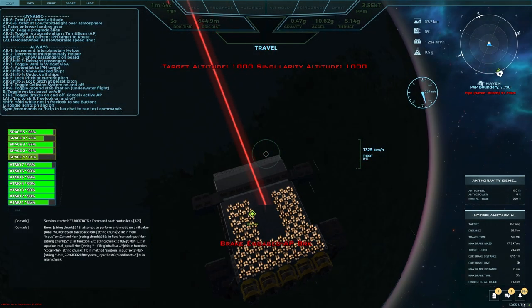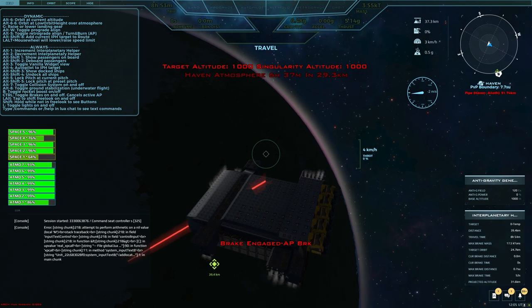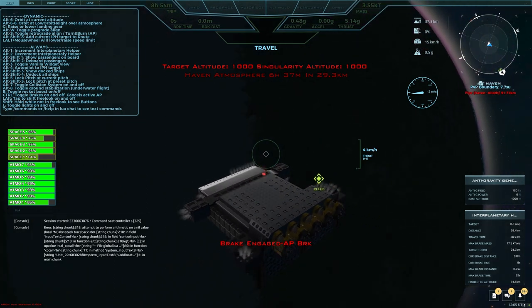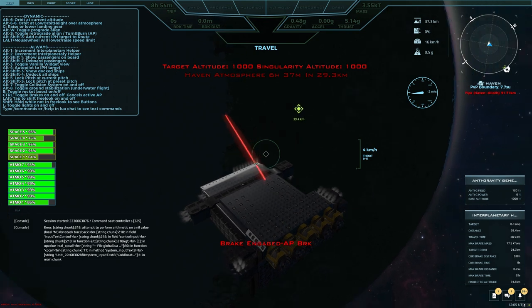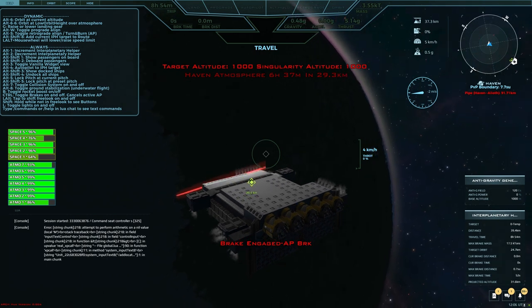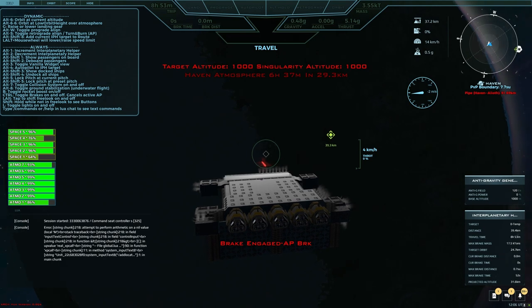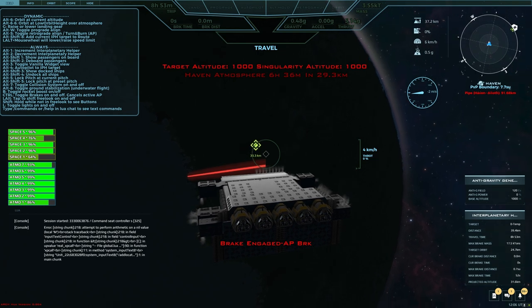I'm going to make sure I have my ground target selected — Haven factory. I am at a full stop, just kind of reorienting myself. This thing is a beast to turn, but all that will take is a few more adjusters and it'll be fine. It is a relatively new build and I am the only one that has, shall we say, tested it very much. I'm the only one that has put very much time into this ship.